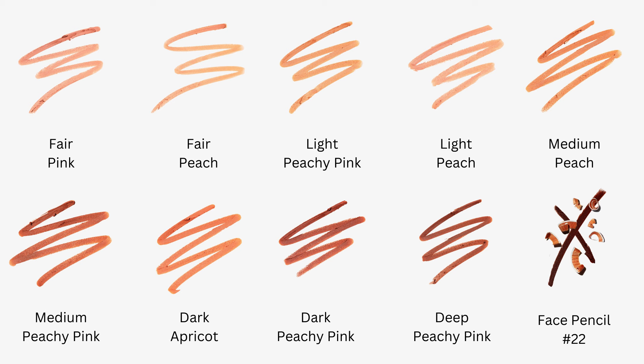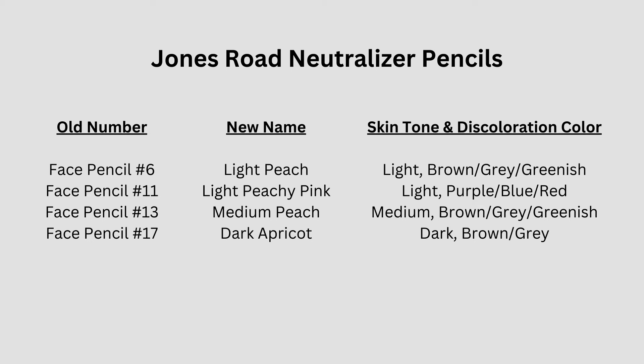For those who have been using the neutralizer pencils Jones Road has offered for the past couple of years, here's how the numbering translates: face pencil number six is light peach, number 11 is light peachy pink, number 13 is medium peach, and number 17 is dark apricot.